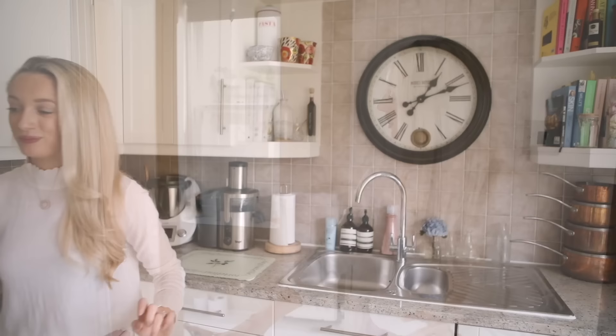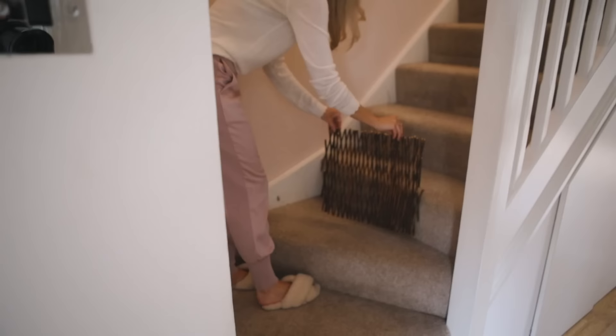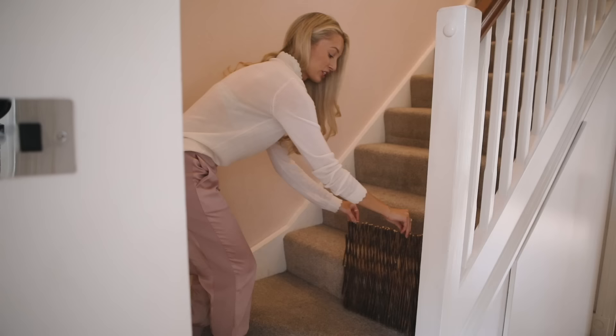Let me now show you upstairs. This is our downstairs bathroom — it's very small, not much to show you there. And then we head upstairs — mind out for the little hound. Oh, this is our stair gate — it's actually a garden centre chicane. It's not very big but it's enough to stop sausage dogs going up the stairs, so let's go up.